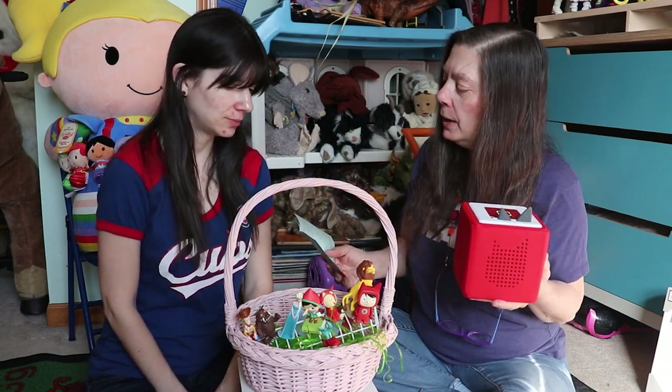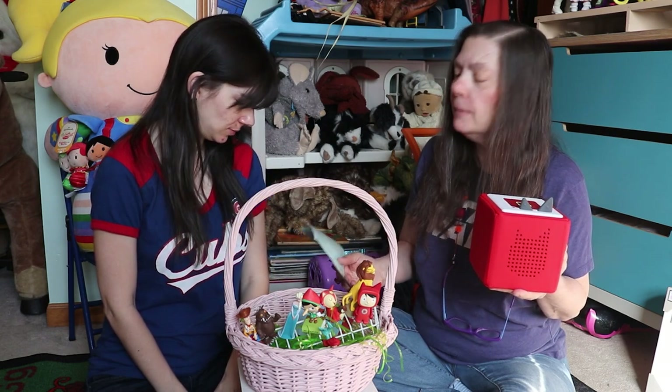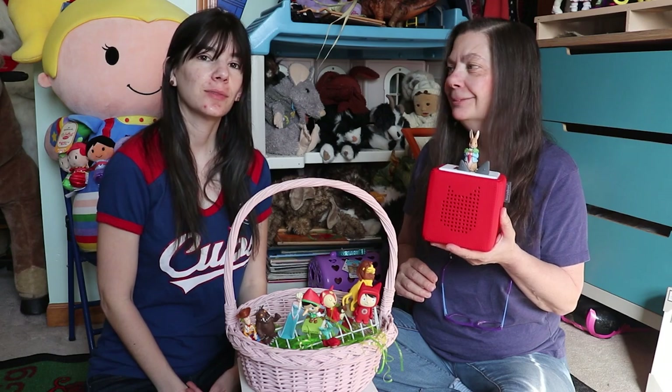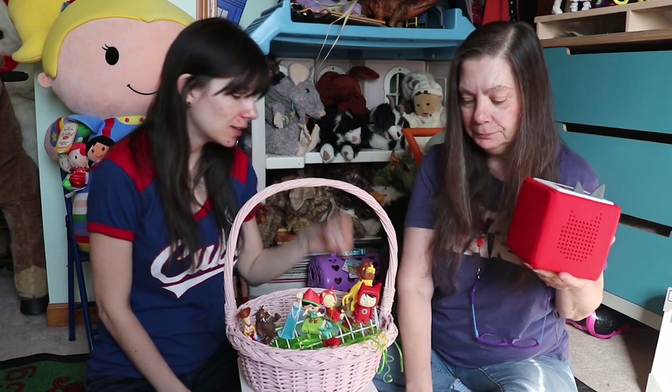One of the new ones is Peter Rabbit — the Peter Rabbit Collection by Beatrix Potter. It includes the Tale of Peter Rabbit, the Tale of Benjamin Bunny, the Tale of Mr. Todd, and the Tale of the Flopsy Bunnies. There is a little paper guide that shows you what tracks are on which part. And if your child gets tired of it one day, it'll come right back to where they left off the next day.